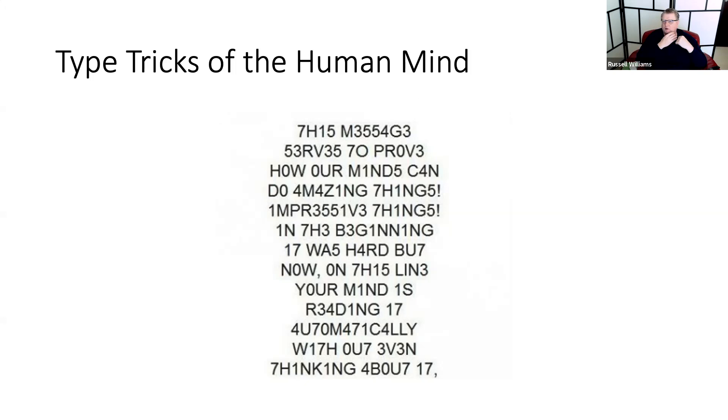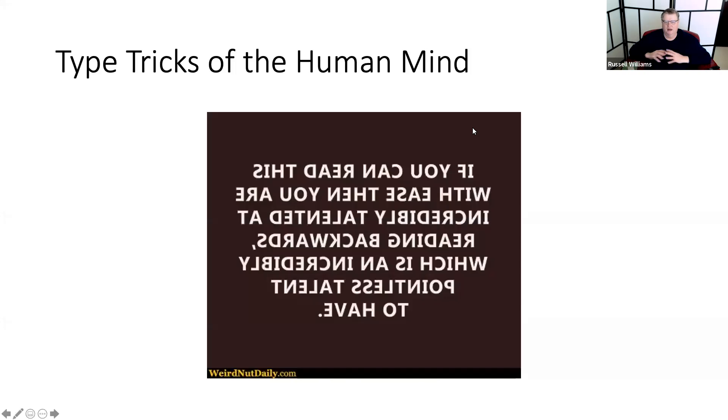Part of what I'm trying to share with you here is that we actually see words visually. When we read - once we know a language - we don't spell the words, we see the words. The words are very visual. So if the shape looks all right, we have a better chance of reading it.